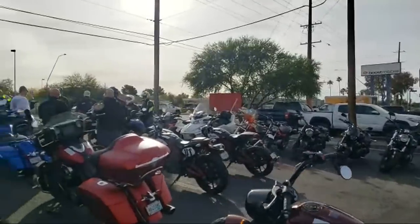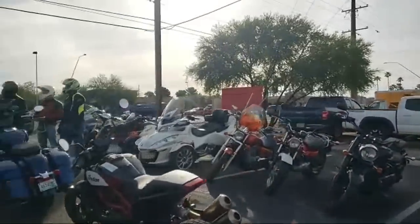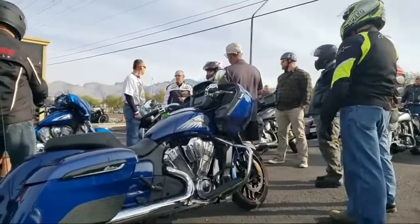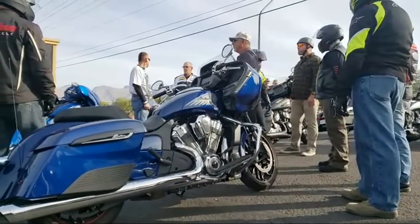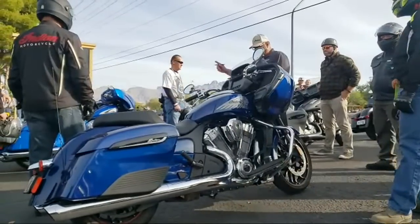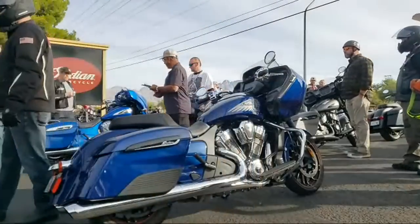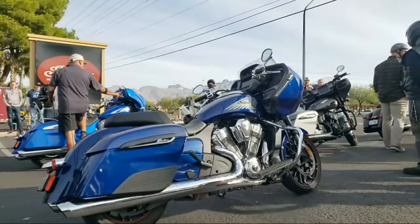I absolutely love the new Challenger. Let's get a view of the Indian Challenger before they take off. This is the Challenger right here. I just rode it and the video will go up real soon. Oh my gosh, this thing is badass. You guys remember when I was giggling for the FTR when I was doing the test ride? I did the same thing with this bike. I was giggling while riding this bike.